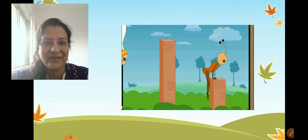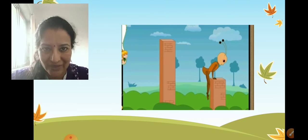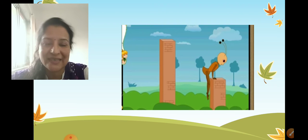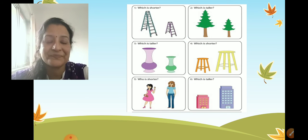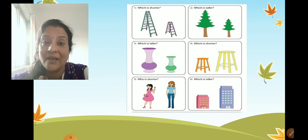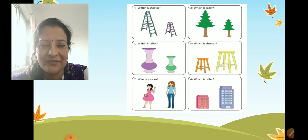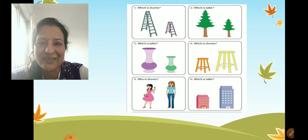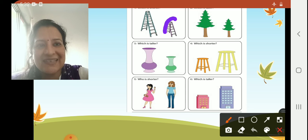I hope you all have understood the concept of tall and short. I have a small exercise for you, children. In the first question, they have asked us to circle which is shorter. Place your finger fast on the shorter ladder. Very good — this is shorter.